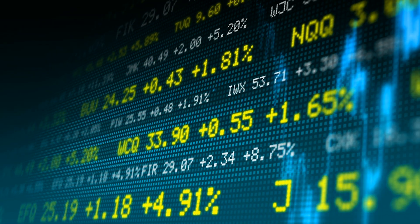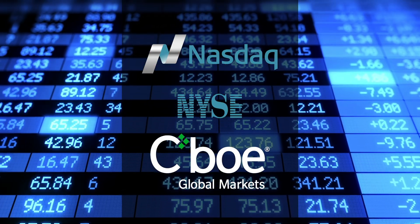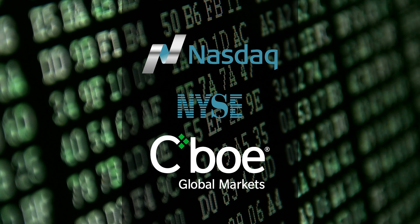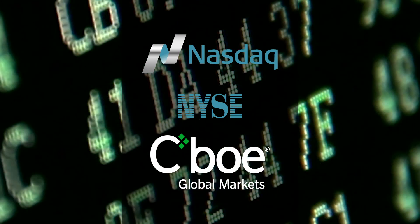Our system continuously scans the NASDAQ, New York Stock Exchange, CBOE, and other options markets, analyzing over 8,000 stocks and up to 900,000 options contracts multiple times per second.